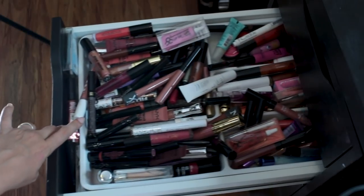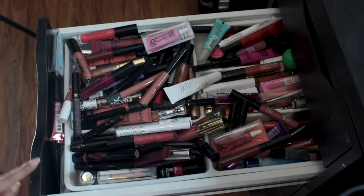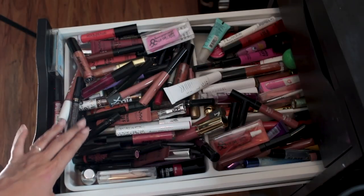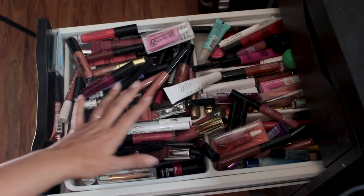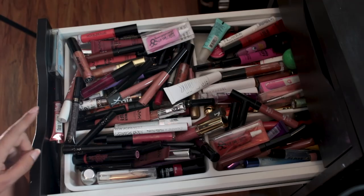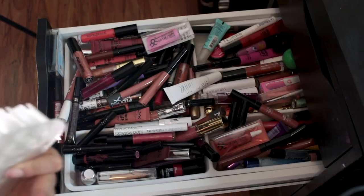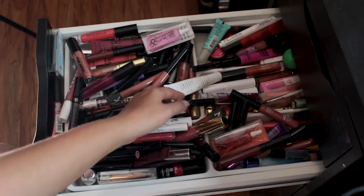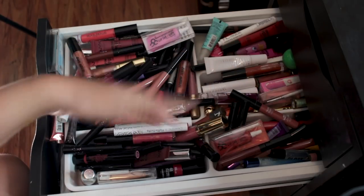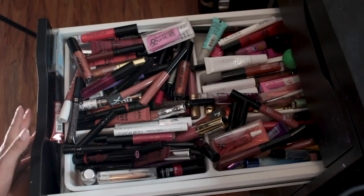Next up is lip products. Now these are not lipsticks — my lipsticks are up on my wall, although there are some in here like my Ritual De Fée ones, which are just little teeny tiny babies. But in here it's basically lip glosses and lip balms, and it is a mess — as you can see it's overflowing. I really need to reorganize this. I try to keep the lip balms back here and lip scrubs as well, and then I just have a whole mess of glosses. I don't use glosses that often — that's why this drawer is the way it is.